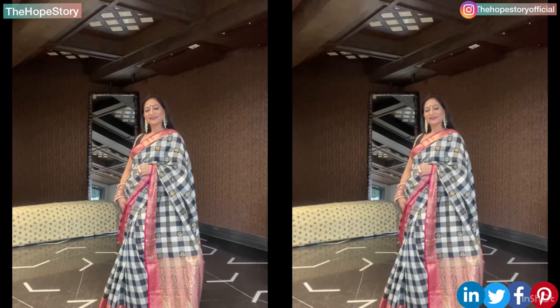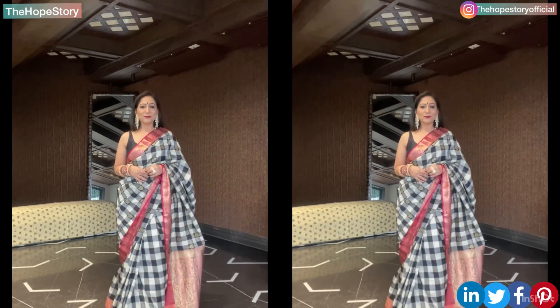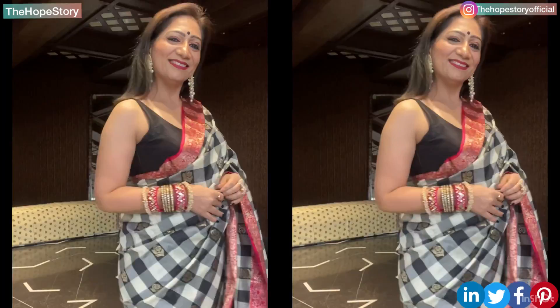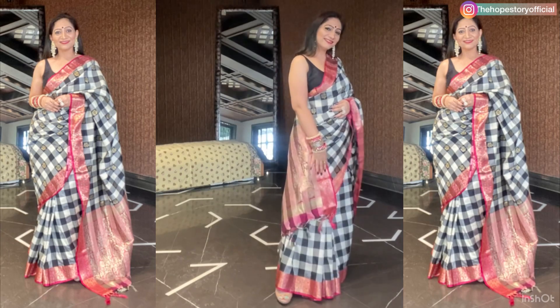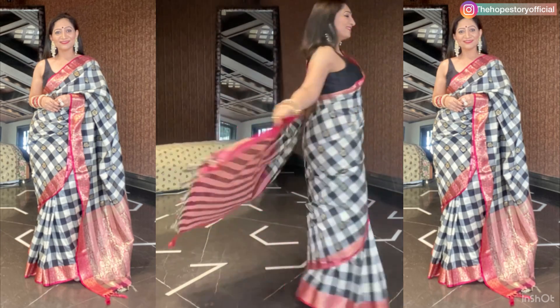The half saree has black and white checks with golden boots, and with the black and white check there is weaving on the border which gives a very heavy look. I have styled it with a plain black blouse, kundan earrings, bangles and rings. The accessories links will also be found in the description box. This is a classic design and you can invest in this style.